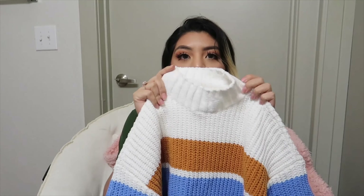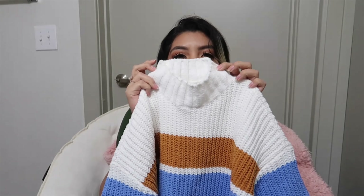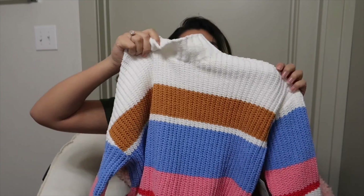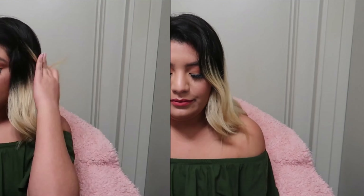The last thing I got was this sweater and I was so obsessed with it. It has like a mini turtleneck — not a full turtleneck — and the color pattern was so freaking cute. I got that from JC Penney. All of that came out to $38 and I saved $149.